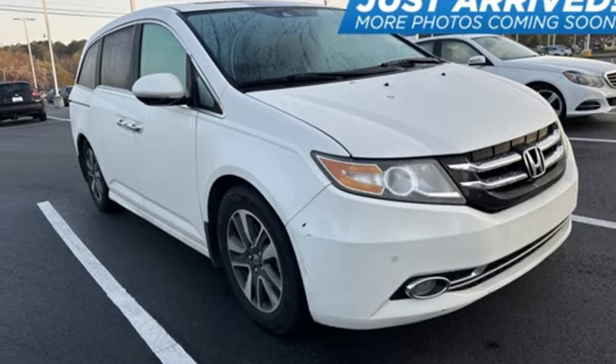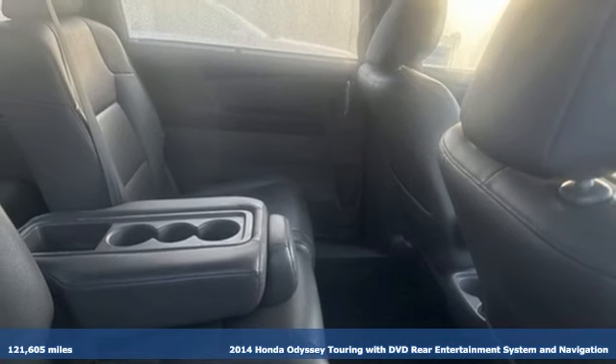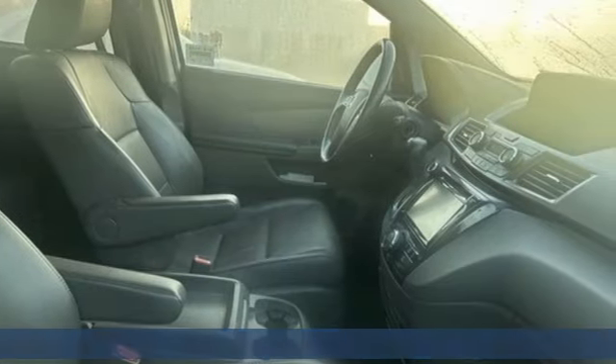Here's a 2014 Honda Odyssey. From hood to hatch, it offers all the comforts and conveniences you could want. It's well equipped with the features you need.